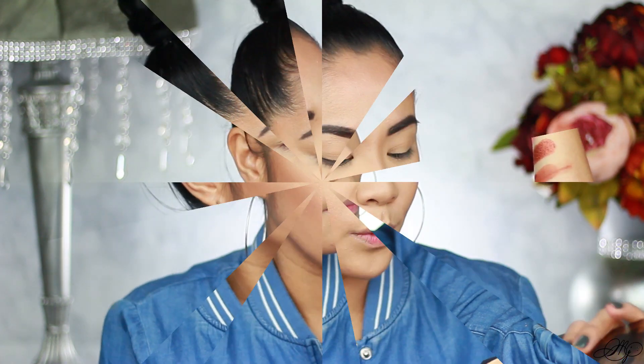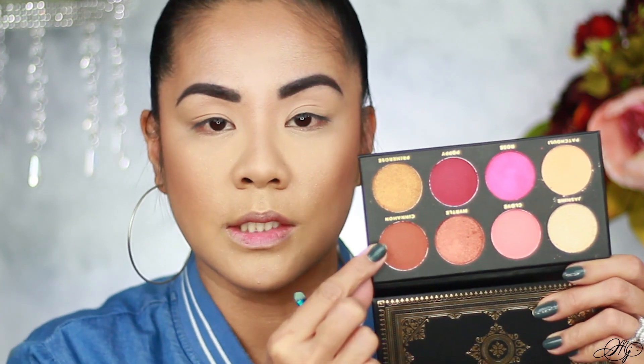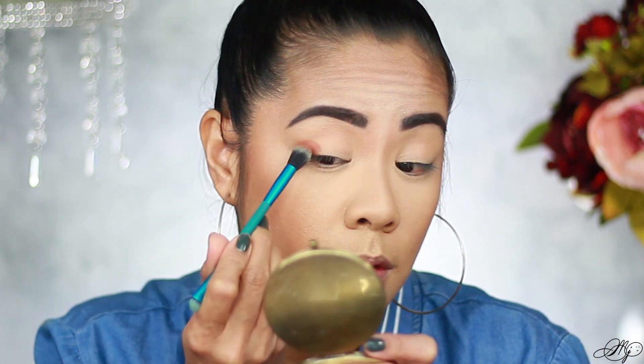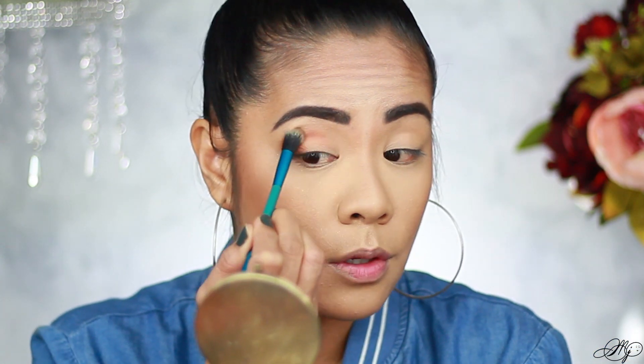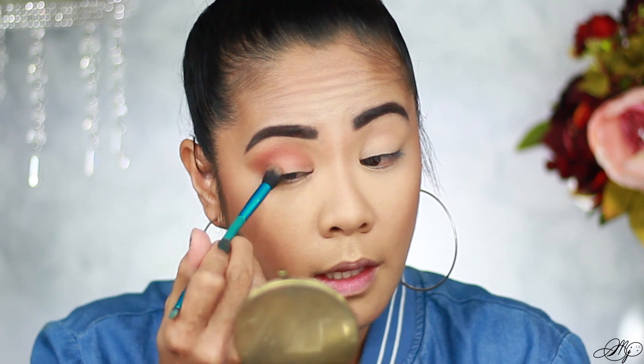We're going to take Patchouli first and set our lid with that. Then let's take Cinnamon, which is going to go all over our crease. I like how the product just spreads so evenly on the lid.